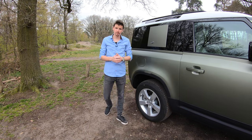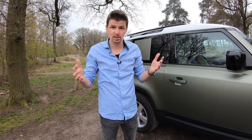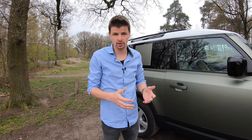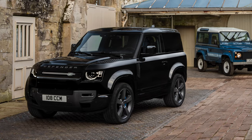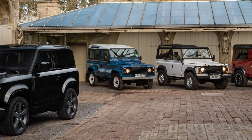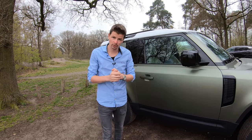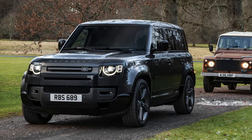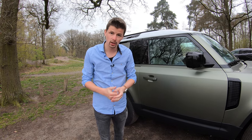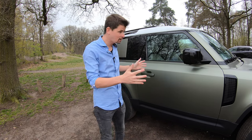Toen Land Rover de opvolger van de Defender presenteerde, was de wereld eigenlijk een beetje in shock, en in positieve zin. Want Land Rover has nailed it. Dit ontwerp sluit echt perfect aan op die iconische Defender die in 1948 debuteerde op de autorai in Amsterdam. Ons platform is daar ook naar vernoemd. En sindsdien is die Defender eigenlijk een succesverhaal geworden. Die auto was dik 60 jaar in productie, en uiteindelijk werd het tijd voor een opvolger. Die presenteerde Land Rover in 2019, daarvoor nog met een hele reeks concept cars. En nu kunnen we eindelijk rijden, ook in die Defender 90.